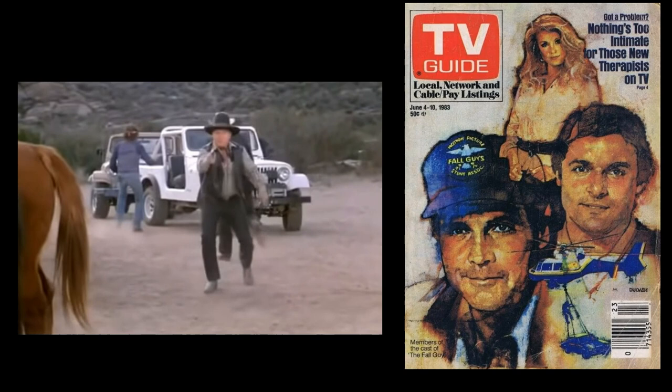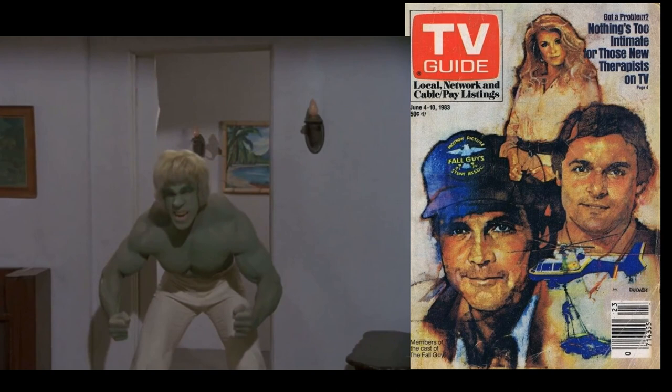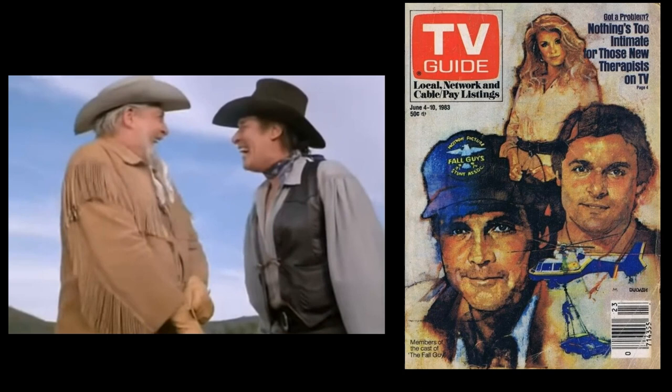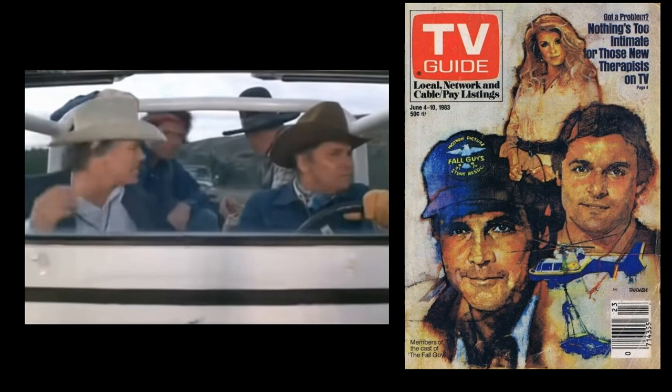Guest stars also included his Bionic co-stars Richard Anderson and Lindsay Wagner, and his Big Valley co-star Peter Breck, who made appearances in several episodes — including a special Roy Rogers cowboy episode where he basically played himself acting as the Big Valley's Nick Barkley. Breck also made an appearance on the Six Million Dollar Man. Linda Evans, who played his half-sister on the Big Valley, also guest-starred on The Fall Guy.